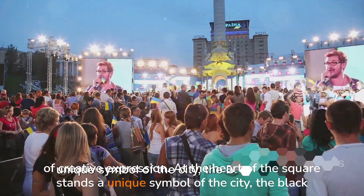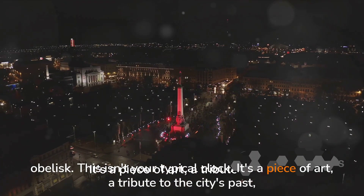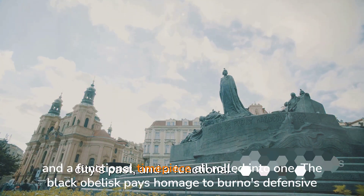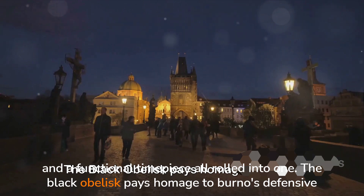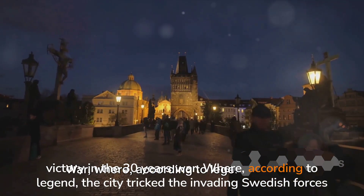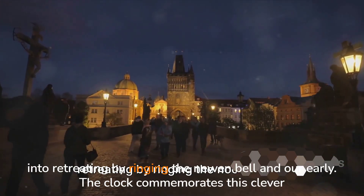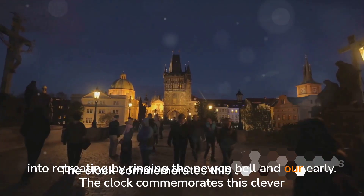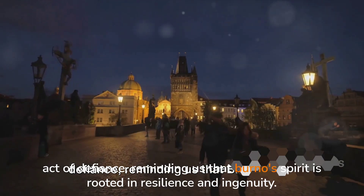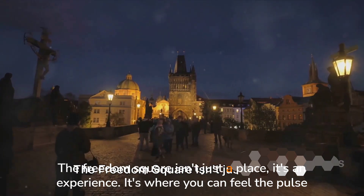At the heart of the square stands a unique symbol of the city, the Black Obelisk. This isn't your typical clock — it's a piece of art, a tribute to the city's past, and a functional timepiece all rolled into one. The Black Obelisk pays homage to Brno's defensive victory in the Thirty Years' War, where, according to legend, the city tricked the invading Swedish forces into retreating by ringing the noon bell an hour early. The clock commemorates this clever act of defiance, reminding us that Brno's spirit is rooted in resilience and ingenuity.